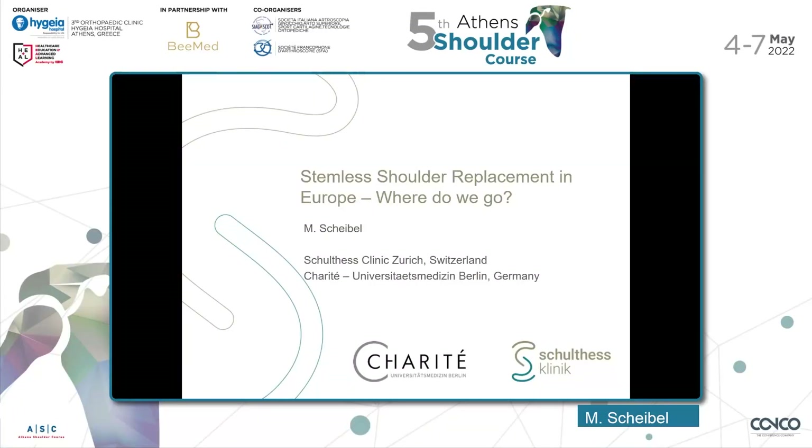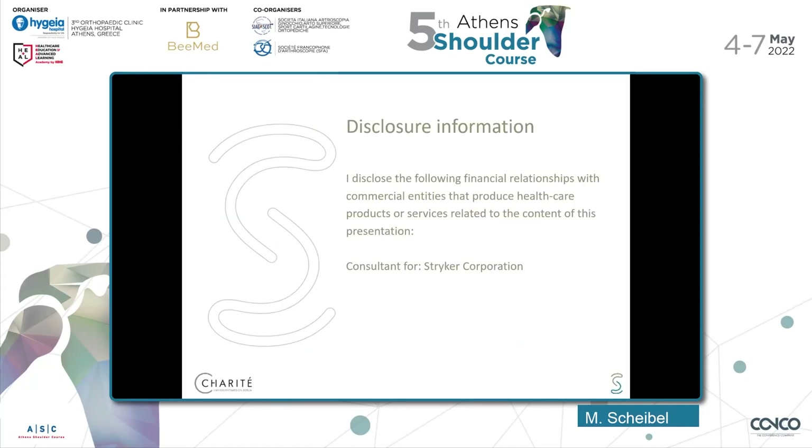Dear Chairman, dear moderators, it's now a great honor to give you an overview on stemless shoulder replacement — where are we, where do we go, maybe not just in Europe but globally. These are my disclosures.